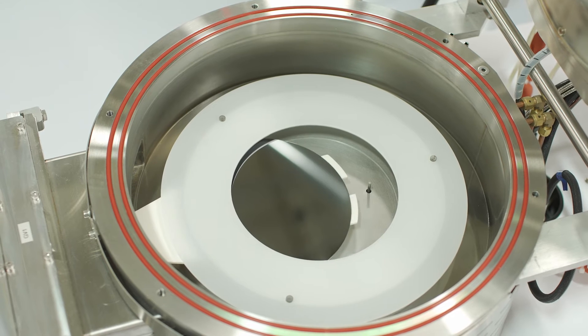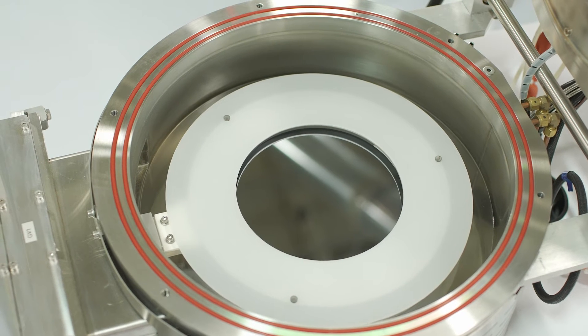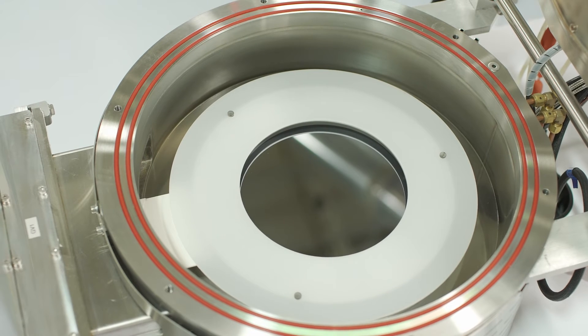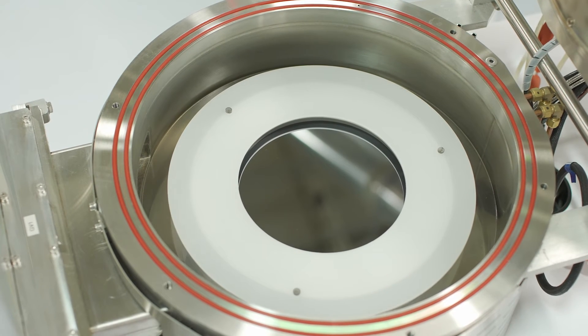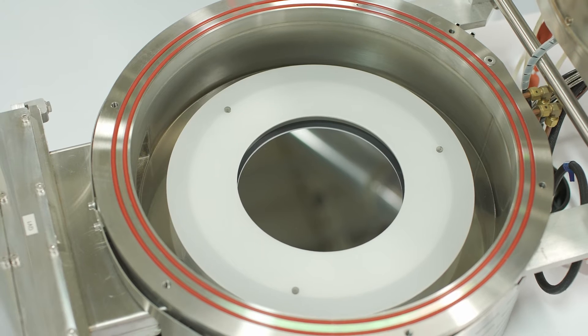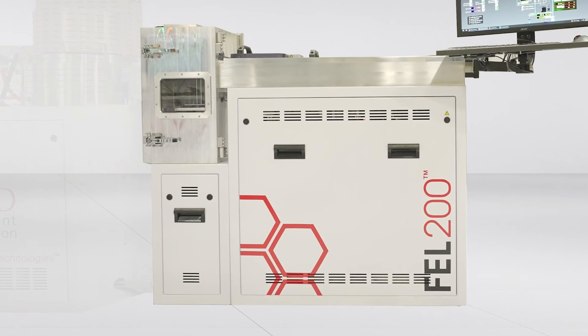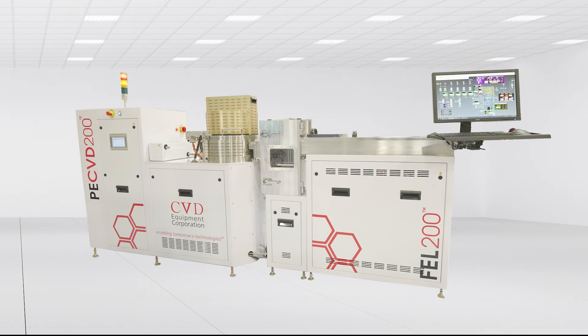Here we can see the transfer arm extending into the process module. The valves and motion adhere to SEMI standards. Note that custom end effectors are available with materials and geometries to meet your specific application needs. From start to finish, CVD Equipment Corporation's FEL200 delivers cost-effective wafer automation with high throughput and reliable wafer loading and unloading.